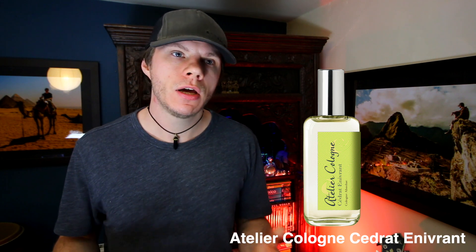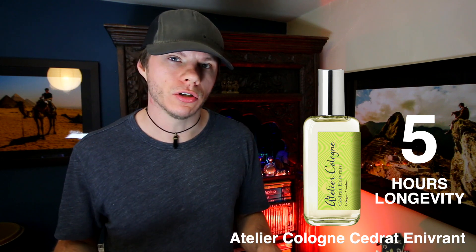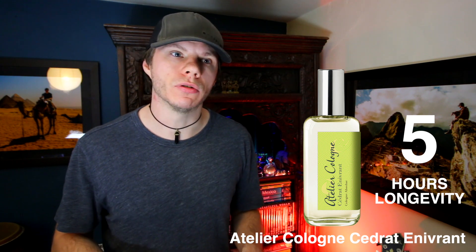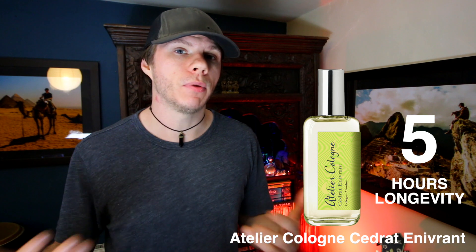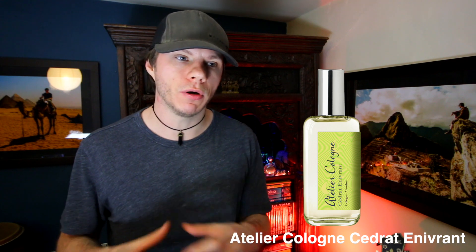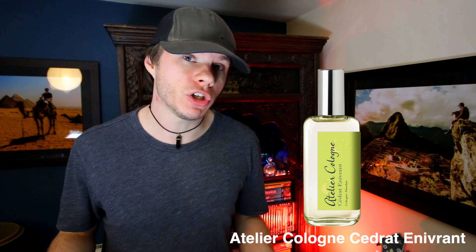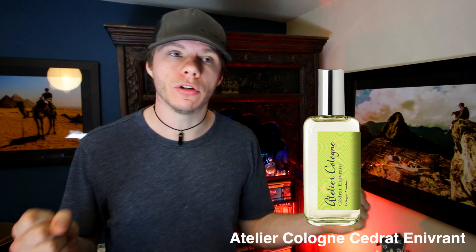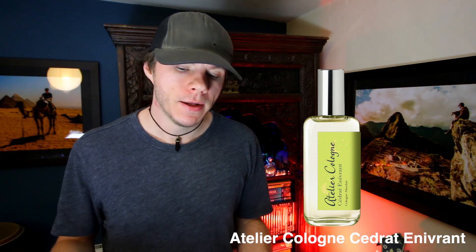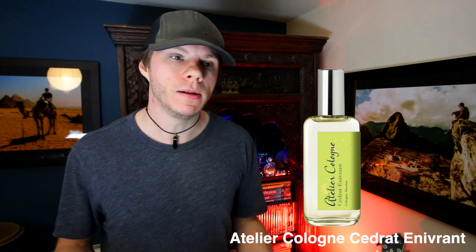In terms of performance, about five hours of longevity, not huge projection or sillage — most Atelier Colognes are fairly light, this being no exception. It seems to last longer on me than something like Pomelo Paradis but it's not overly long. Both of them are unisex, both spring and summer, both more for the daytime, both have refreshing nice openings that remind you of summer and spring, and both lead into a dry down that kind of smells like shampoo.